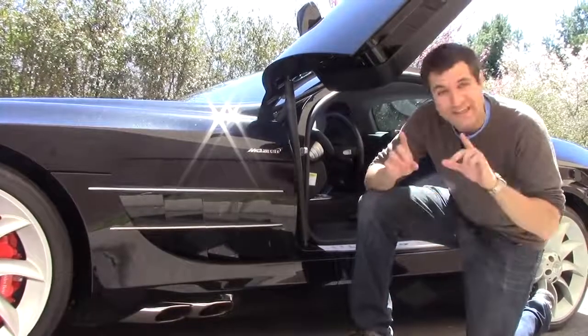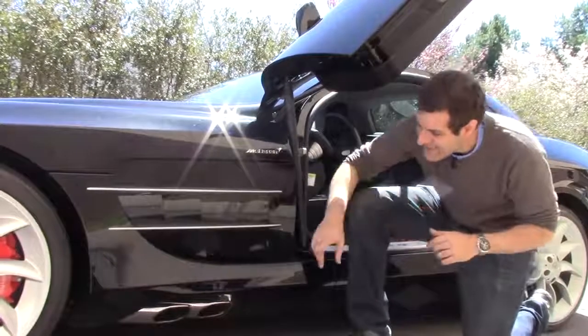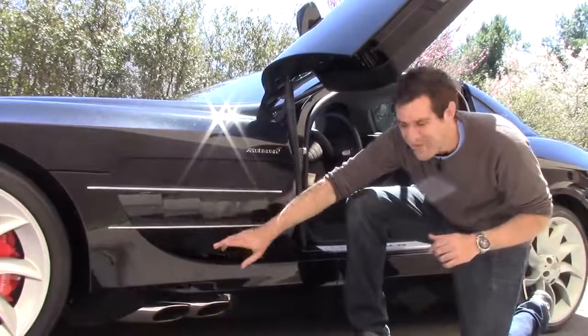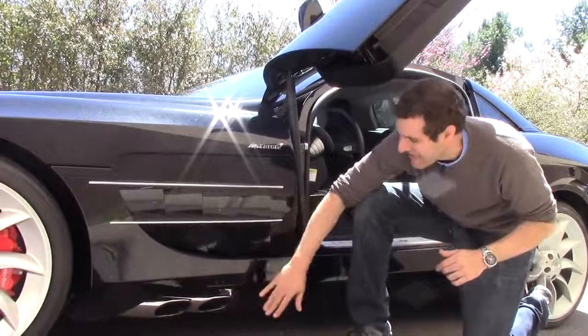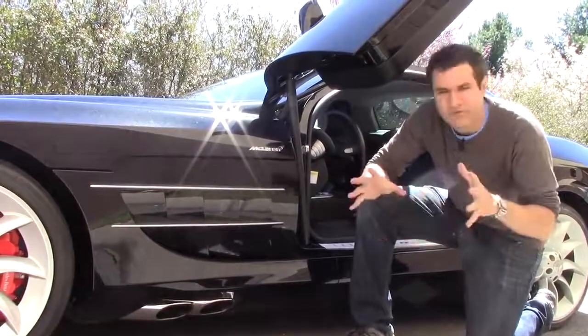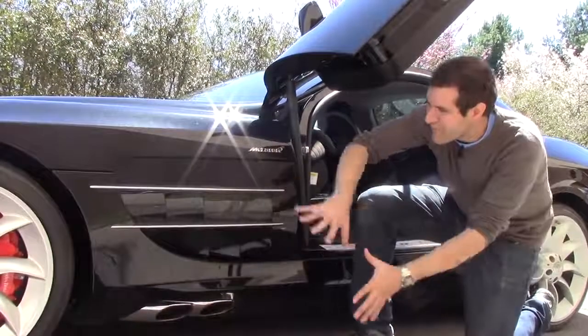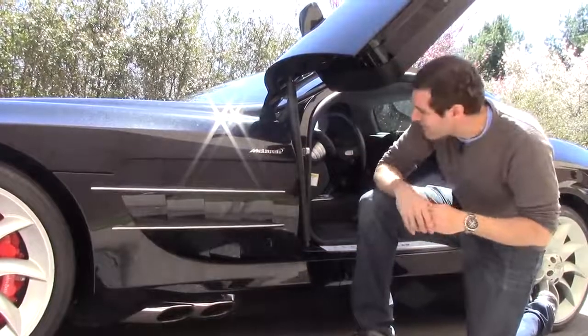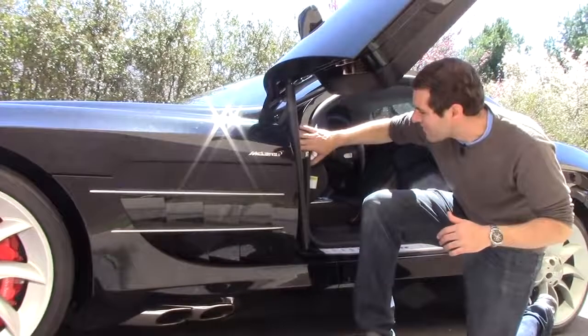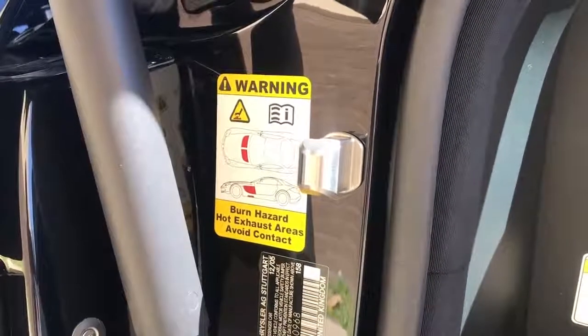One of the most significant features of this car is the exhaust — it doesn't come out in the back like every other car. Instead, it comes out right behind the front wheel, right under the driver's window. I'm not sure that's such a good idea. Because the exhaust is located there, everything in that part of the car is hot, and there's a burn hazard decal right by the driver's door warning you exactly what not to touch.